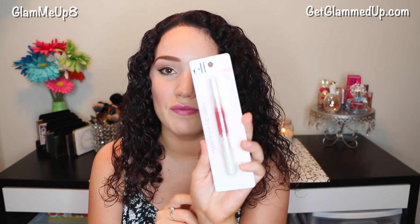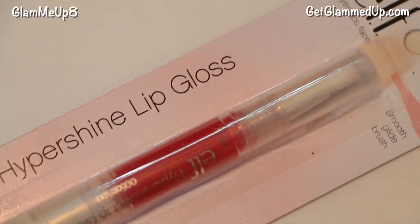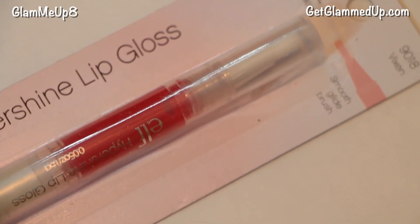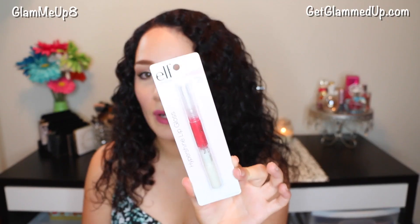Then I have the Hyper Shine Lip Gloss — I'm not going to open this one because I already have one and want to save it for a giveaway. This has a smooth glide brush and it's in the shade Vixen. These are a little bit sheer. I've had a few before — they smell really good and go on really nicely, just applying a really sheer gloss. This is great if you're younger and don't want to wear a lot, since they're very sheer and wearable. It gives a really nice tint — this one is a pretty watermelon red color.